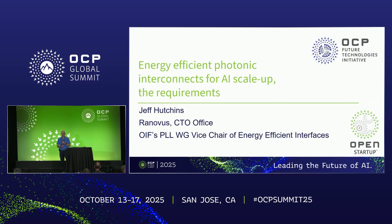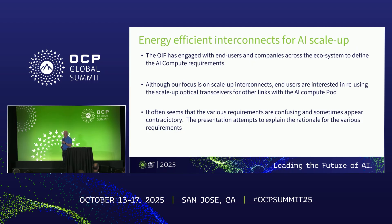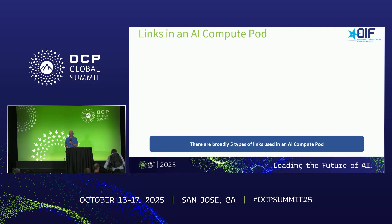Hello. I'm Jeff Hutchins. I work for Renovus. I'm in the CTO's office, and I'm also the Optical Internetworking Forum's Physical and Clear Working Group Vice Chair of Energy Efficient Interfaces. Today's talk is going to cover the work we're doing there on energy-efficient photonic interconnect for scale-up, and especially about the requirements that we see. We surveyed a lot of end users and hyperscalers about what they needed, put together a set of requirements, and those requirements can be kind of confusing. So we thought we'd take some time to go through those and try to explain the rationale behind them.